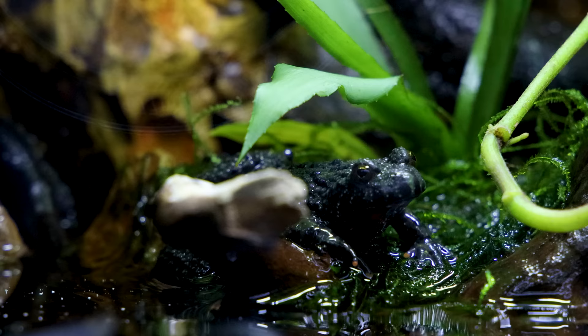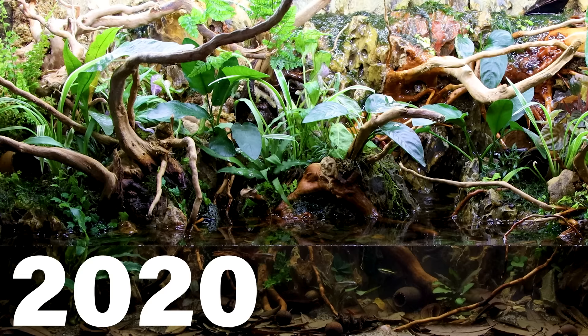In October of 2020, I made what is still one of my favorite designs, the Firebelly Toad Paludarium. That wasn't the first time I did it either — I made the previous iteration two years prior. But it doesn't stop there.